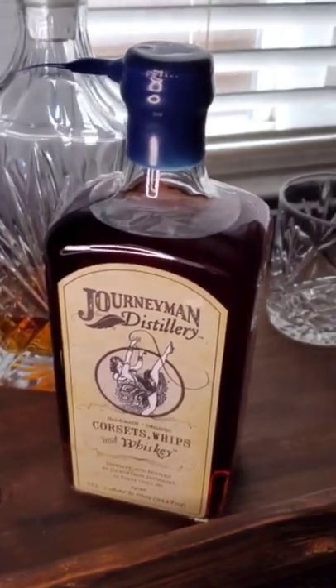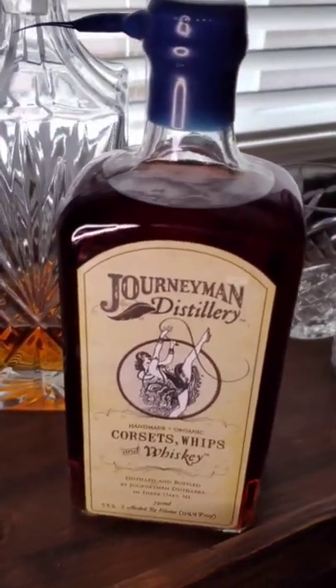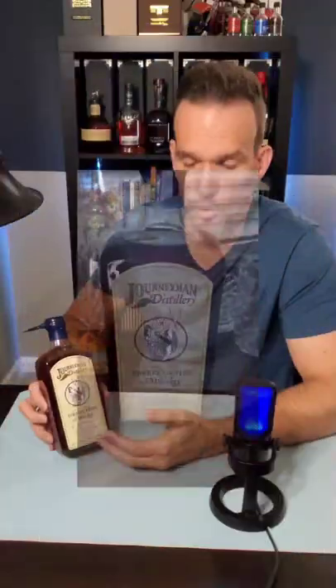Oh, that was more trouble than it was worth. We have the Journeyman Distilleries Corsets, Whips, and Whiskies. This is Fred Minnick's Whiskey of the Year. I mean, I'll give them this — the packaging on it is really, really cool.